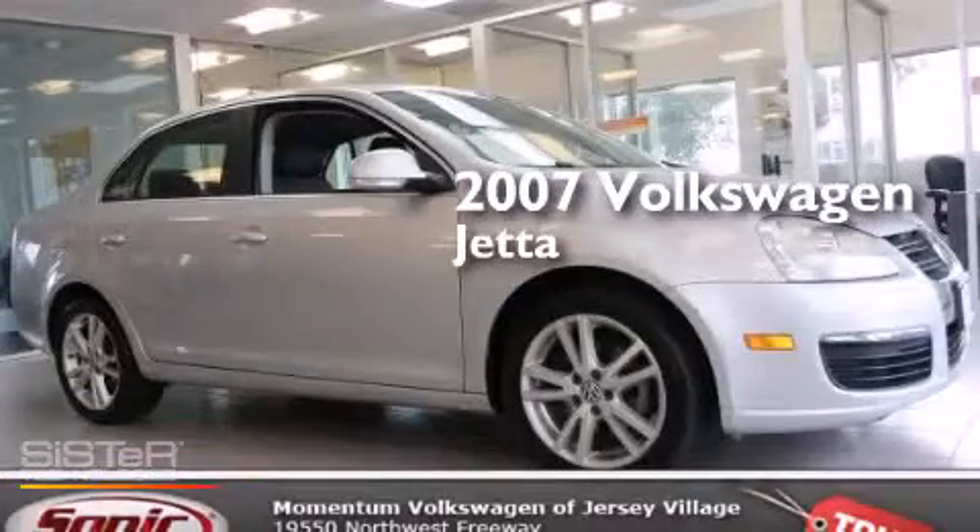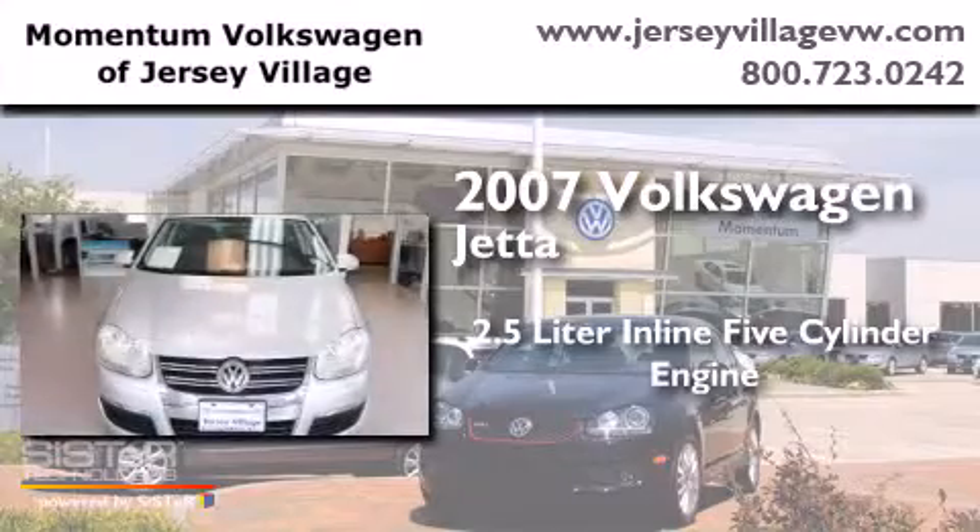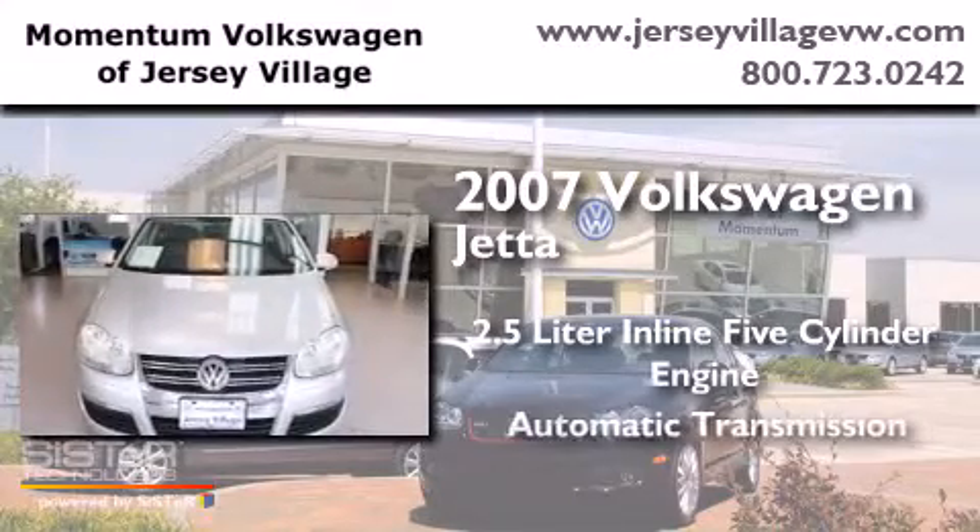This is a 2007 Volkswagen Jetta. It has a 2.5-liter five-cylinder engine and an automatic transmission.